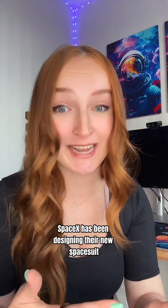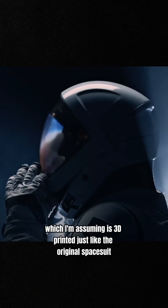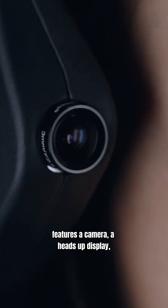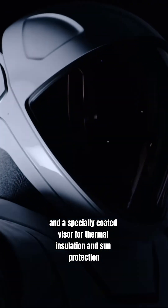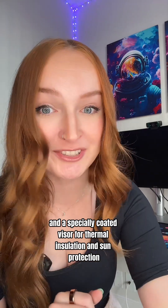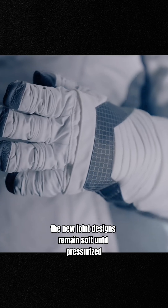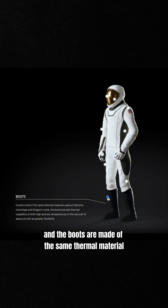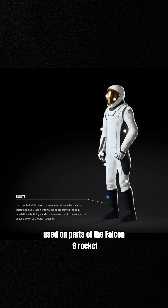For the past few years, SpaceX has been designing their new spacesuit. The new helmet, which is likely 3D printed just like the original spacesuit, features a camera, a heads-up display, and a specially-coated visor for thermal insulation and sun protection. The new joint designs remain soft until pressurized, which helps with mobility, and the boots are made of the same thermal material used on parts of the Falcon 9 rocket.